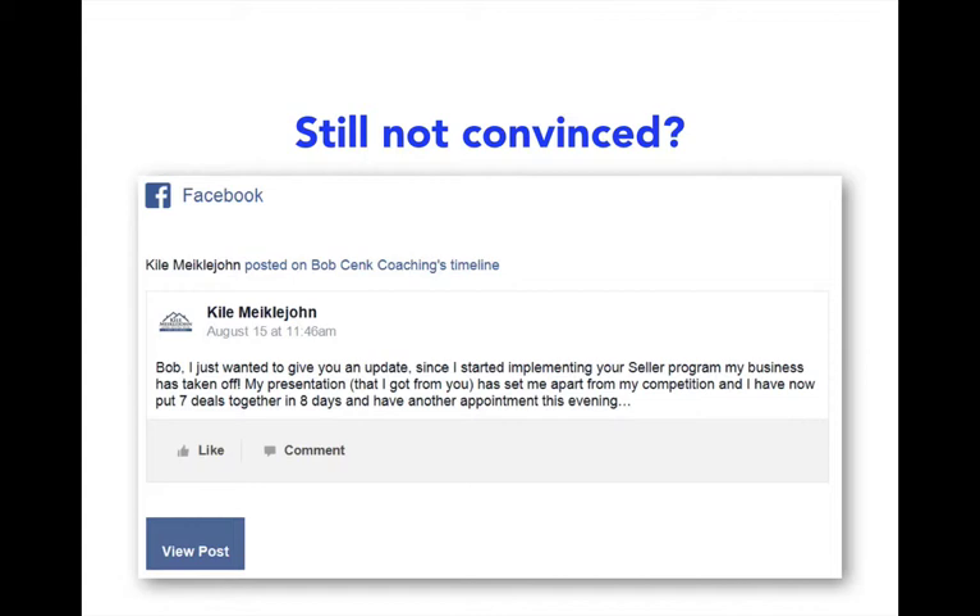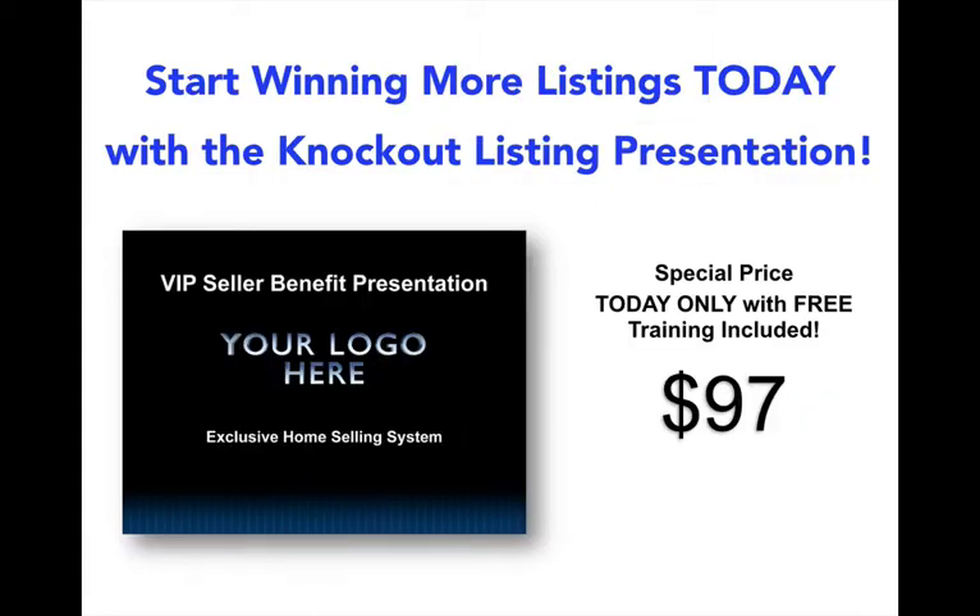Still not convinced? Kyle McEljohn says: 'Bob, I just wanted to give you an update. Since I started implementing your seller program, my business has taken off. My presentation that I got from you has set me apart from my competition. I put seven deals together in eight days and have another listing appointment this evening.' So if you want to start winning more listings today with the Knockout Listing Presentation in your business, just click the button below and you'll receive the fully customizable Knockout Listing Presentation, slide-by-slide training, and our 60-day money-back guarantee so you have zero risk. Just click the button on the screen and we'll see you on the other side to make sure you got the download.